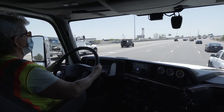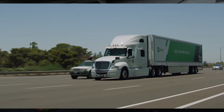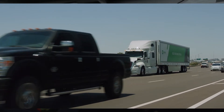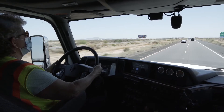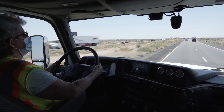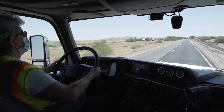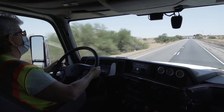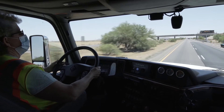A constant challenge for an automated vehicle operating at highway speeds is being cut off, as you just saw with that white car — he cut very close to our vehicle. Our system is designed to operate safely and efficiently. We can change lanes to keep the mass moving at the same speed, even when we're faced with slow-moving traffic. Our long-distance perception allows us to spot vehicles in the breakdown lane far enough ahead to make a lane change maneuver safely, signaling and moving as required.